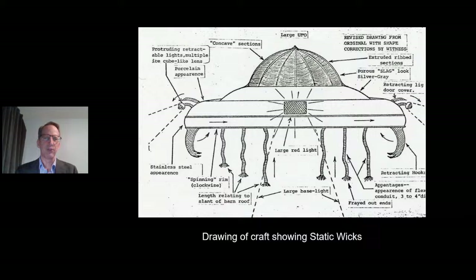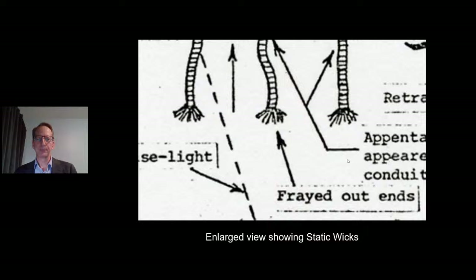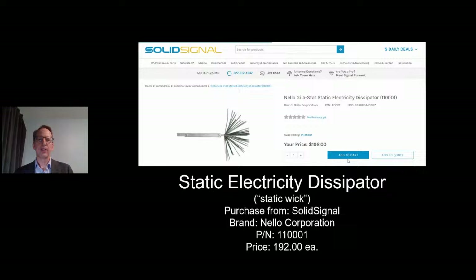There's got to be a reason for the conduit pipes and the frayed edges — it cannot be haphazard. When I gave this presentation at the MUFON Symposium almost two years ago, a gentleman came up and said, 'Mike, I know what these are.' He said it's a static wick — used to dissipate static electrical charges. I started digging and found: static electricity dissipator, a static wick. These are deployed when the craft is in the vicinity of a localized ground area at low altitude and getting ready to depart. These things retract up, and this thing takes off.